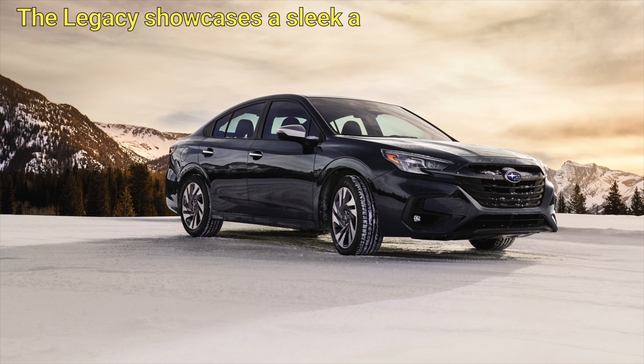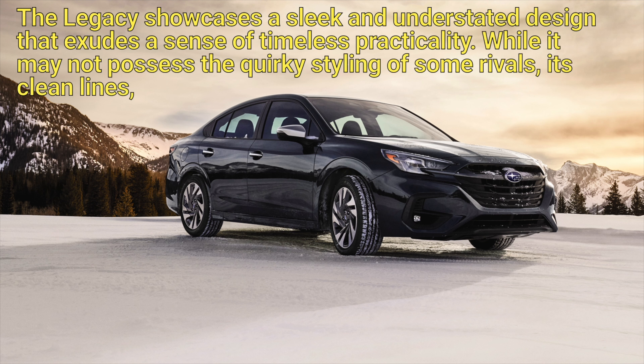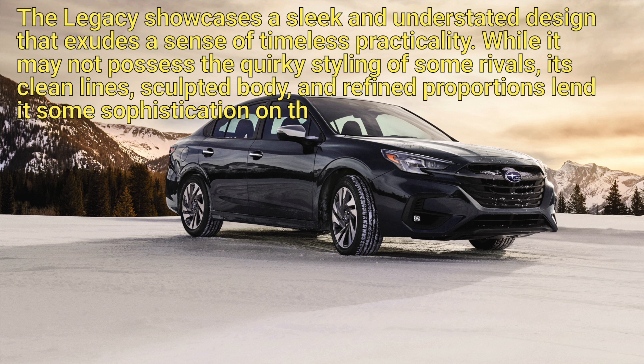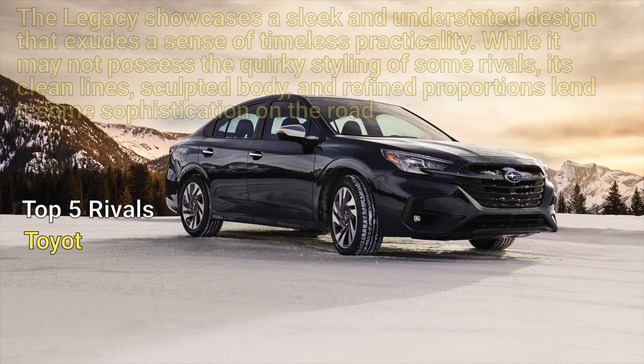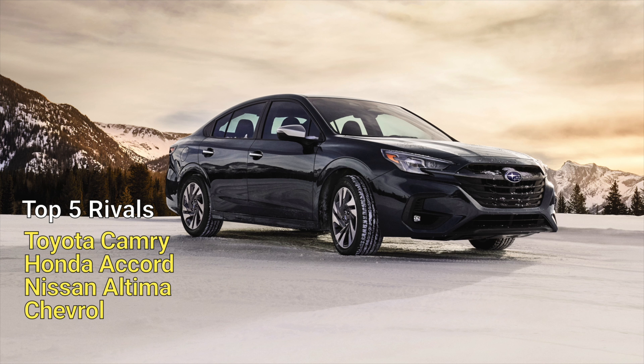The Legacy showcases a sleek and understated design that exudes a sense of timeless practicality. While it may not possess the quirky styling of some rivals, its clean lines, sculpted body, and refined proportions lend it some sophistication on the road.